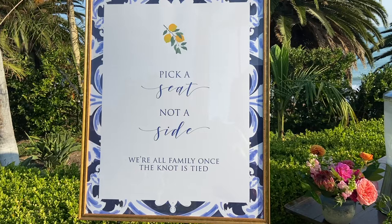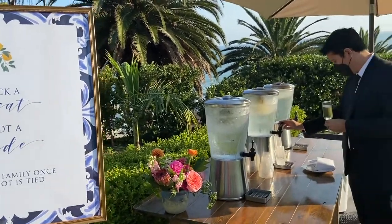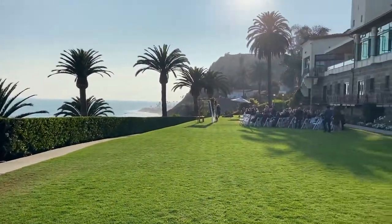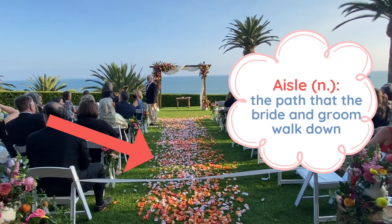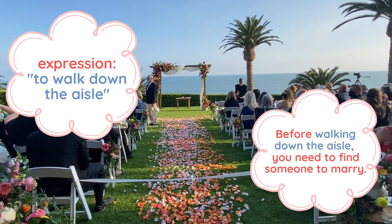You will also see here the expression 'to tie the knot.' To tie the knot means to get married. Now let's take a look at the ceremony setup. Here you can see the aisle — the aisle is the path that the bride and groom walk down. This explains the expression 'to walk down the aisle,' which also means to get married. For example, you can say: before walking down the aisle, you need to find someone to marry.